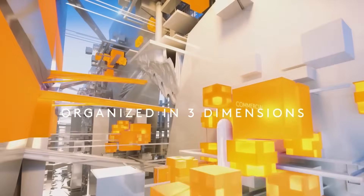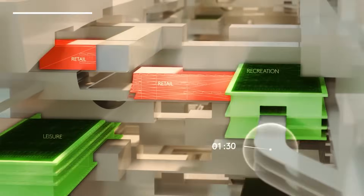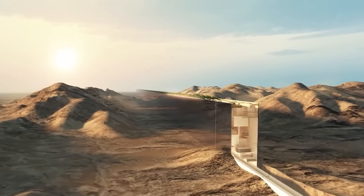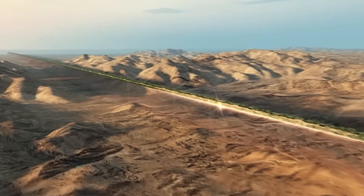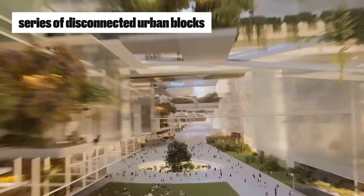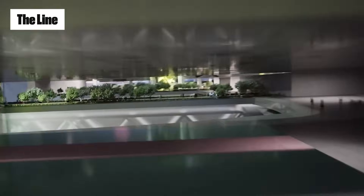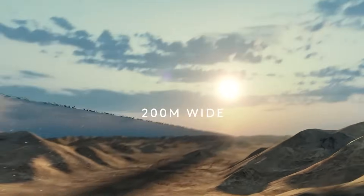The most recent estimates put full completion somewhere between 2045 and 2070 — and that's assuming the project isn't cancelled, redesigned, or indefinitely paused. The truth is, The Line may never be the singular, seamless city we were shown in early trailers. Instead, it might emerge as a series of disconnected urban blocks — impressive, for sure, but scattered and symbolic more than practical. And if that's where we're heading, is it still The Line? Or is it just a few bold experiments in the desert stitched together by ambition alone?